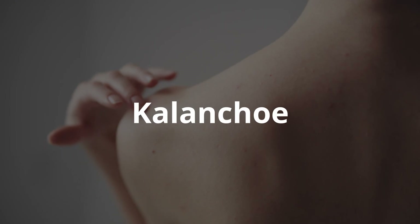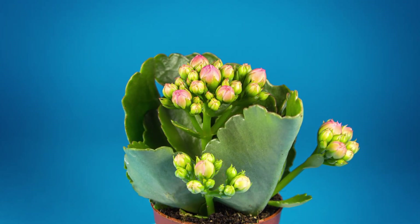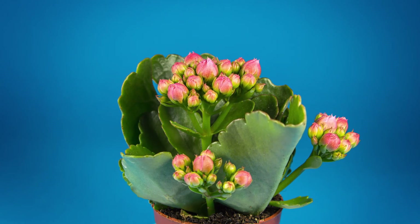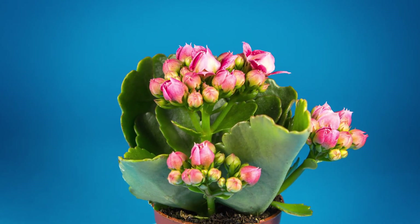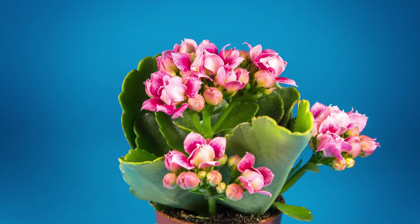Kalanchoe: One fresh leaf of the plant should be carefully washed, cut lengthwise, put to the lipoma, and fixed with a gauze bandage or plaster. Leave the compress for the night. You can also apply a cotton gauze bandage soaked in Kalanchoe juice. Repeat the procedure every night. The neoplasm will gradually reduce in size and then disappear.